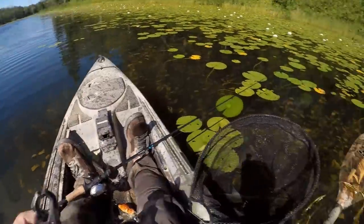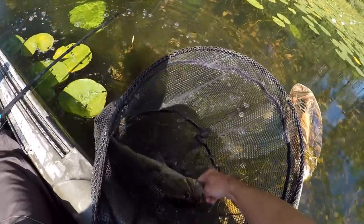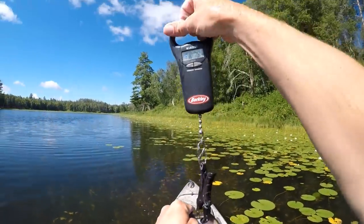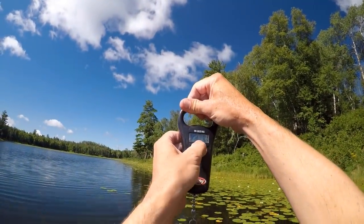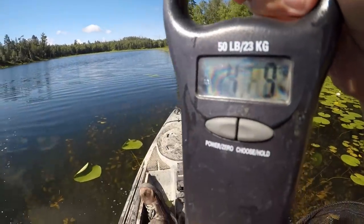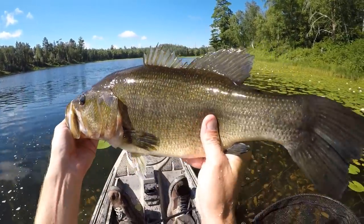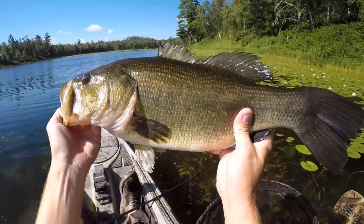Alright, I've got my scales zeroed out — let's toss this fish on there and see what he weighs. This might be that five-pounder I've been looking for. Not quite five pounds — he is four nine. That is a heck of a fish right there: 21-inch bass, four pounds nine ounces. Yeah, that is a beast of a fish.